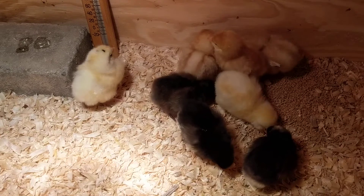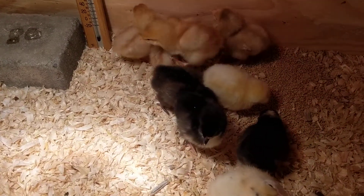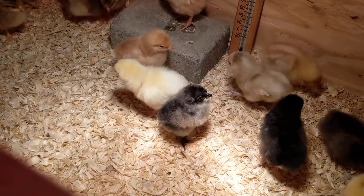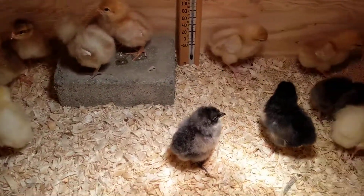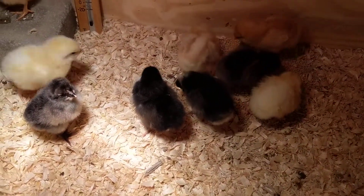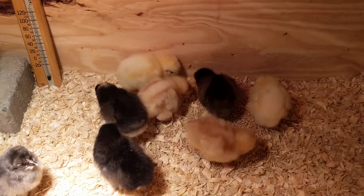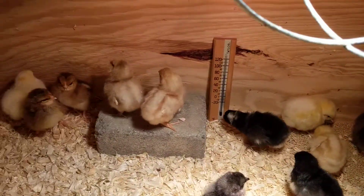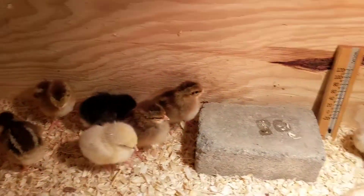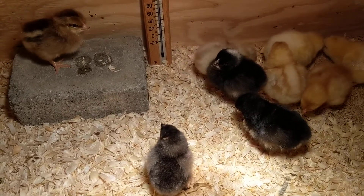I know what most of them are. We have those three tan ones there with the stripes — those are going to be the Golden Buffs. The black ones with the yellow are going to be the Australorps. The yellow ones there will turn white; they're called Austra Whites. We also have the Easter Eggers in here, and I suspect those are the black and gray or black and brown ones.